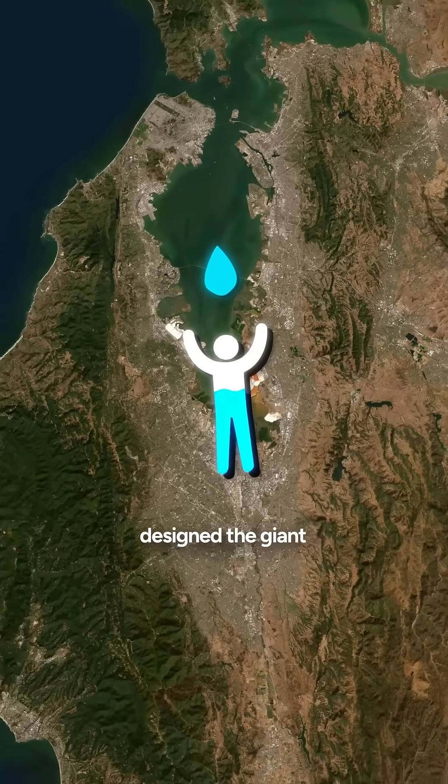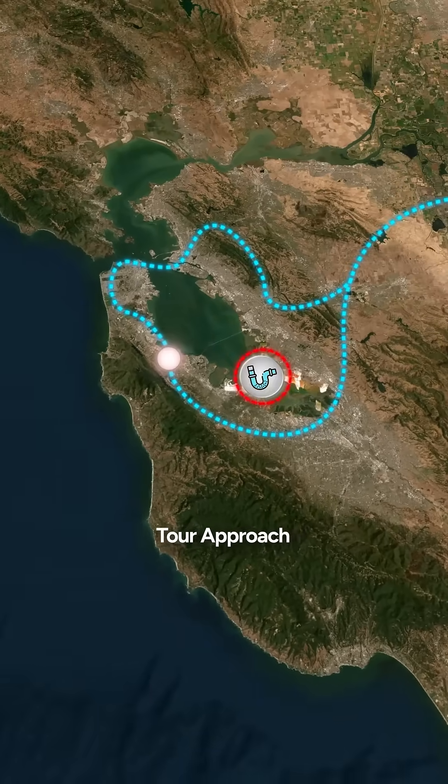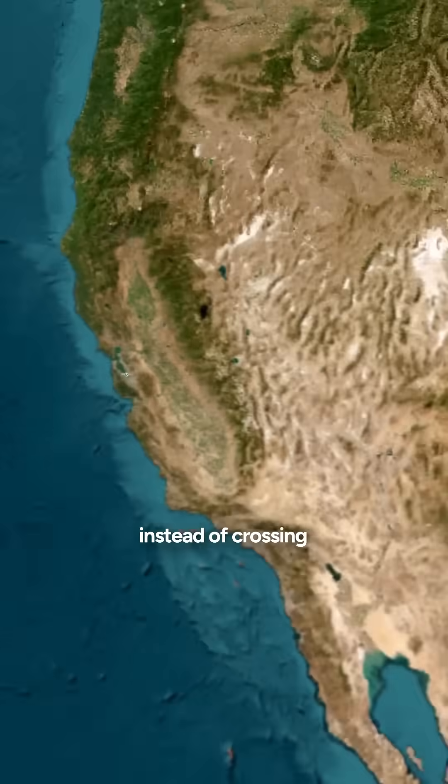That's why Air Traffic Control designed the giant, curving bay tour approach, keeping airliners looping safely over the bay instead of crossing the aqueduct.